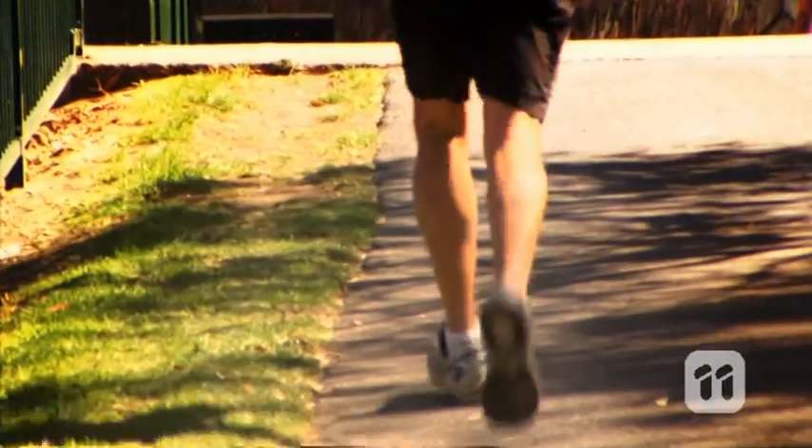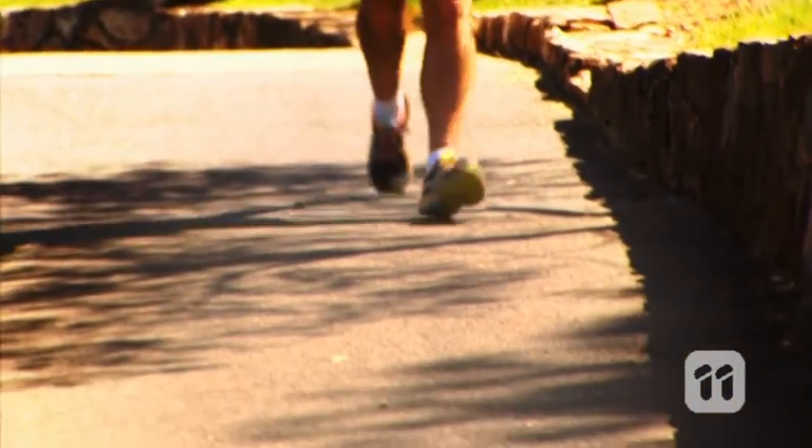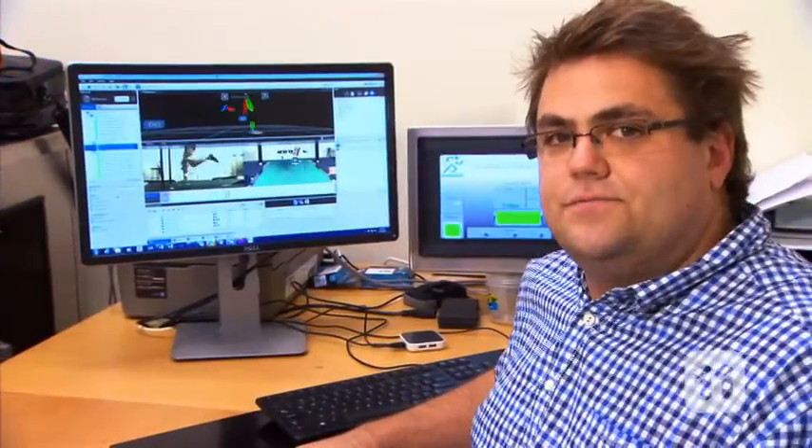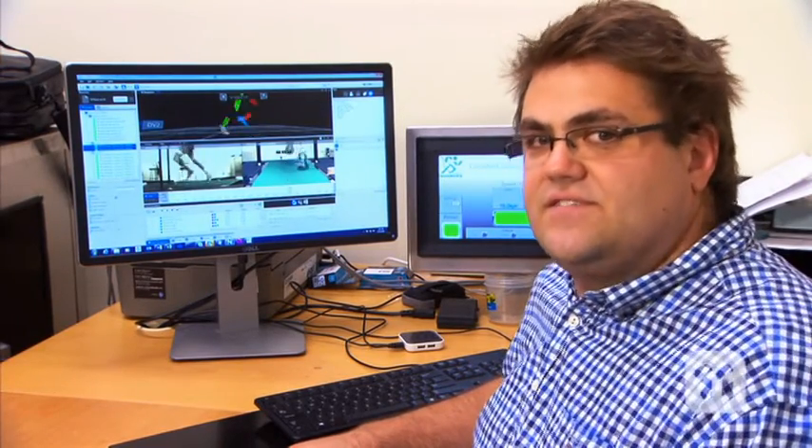But if there's any slight change in that ideal running form, it can end up causing all sorts of problems. In the past, researchers have used 2D technology to have a look at the foot's movements, but that just hasn't hit the mark.